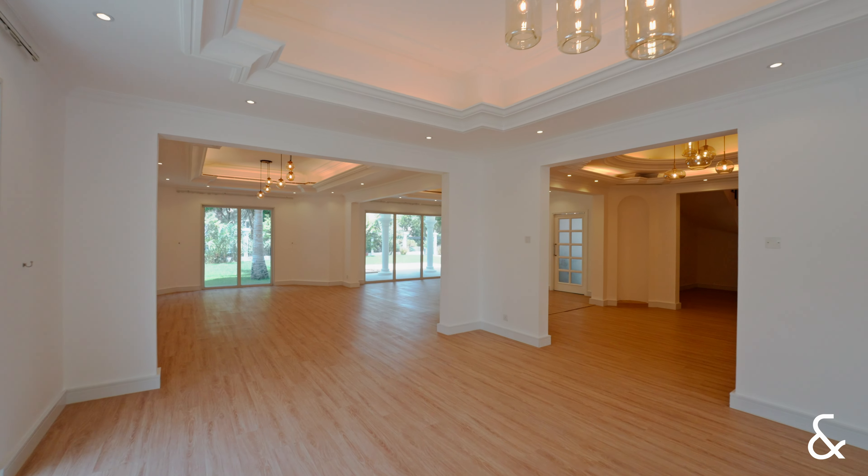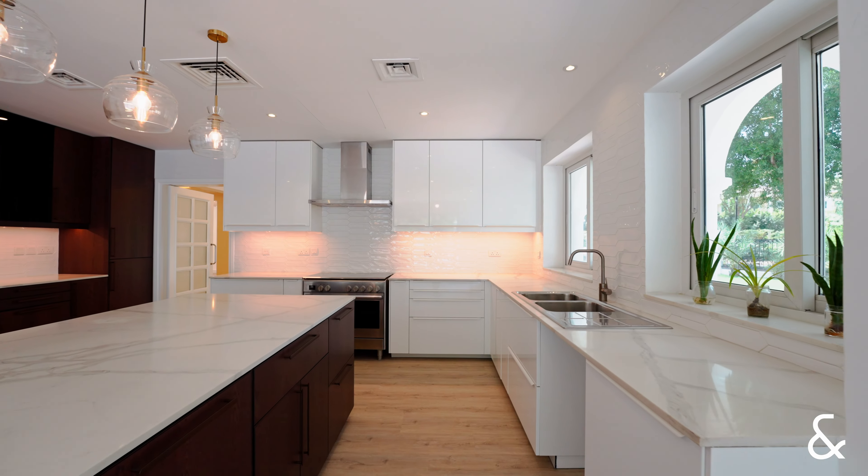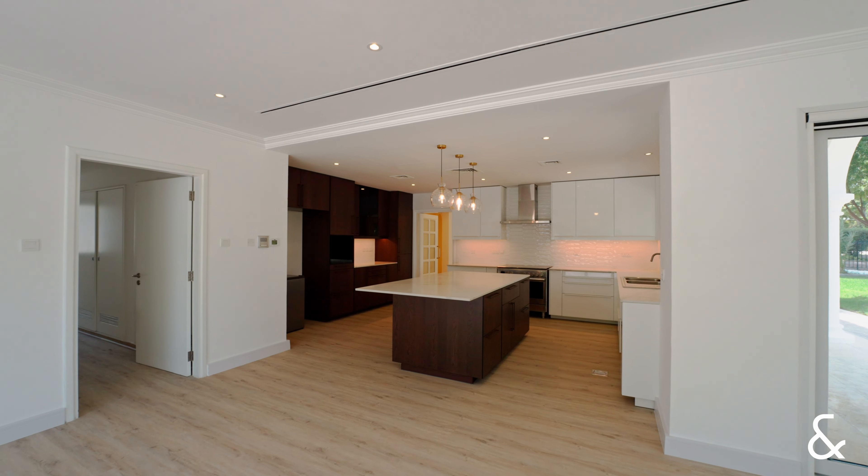The ground floor has three large entertaining areas, an open plan kitchen, and a spacious dining area.